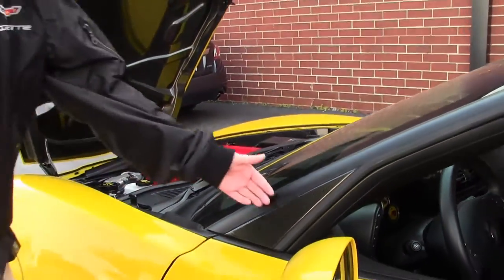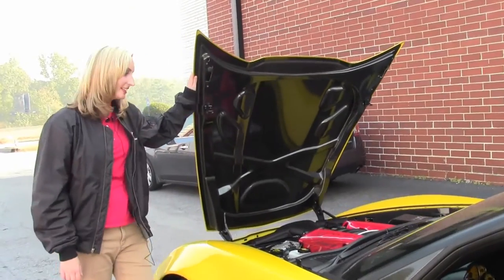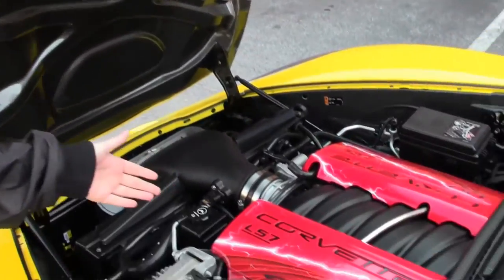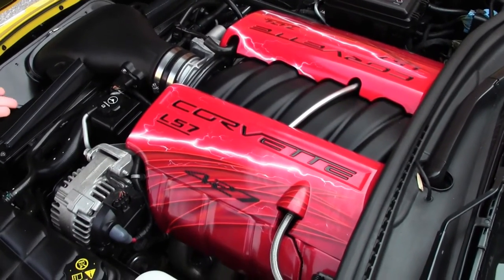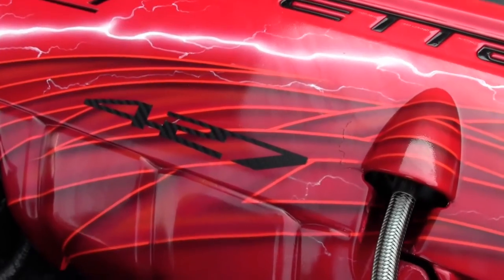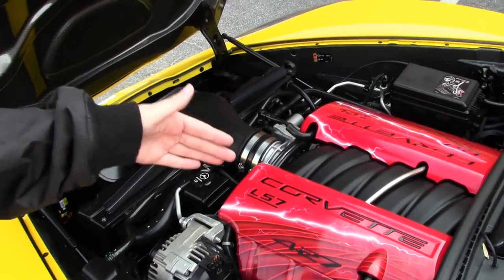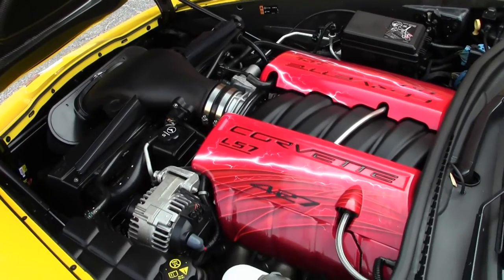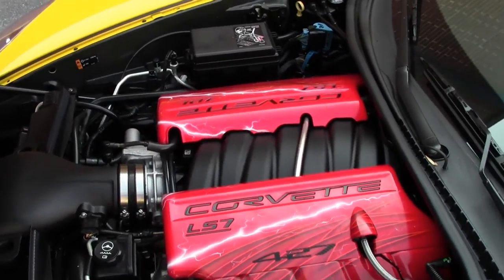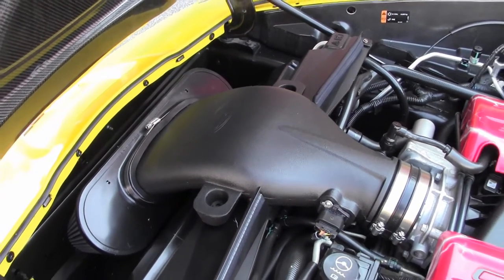The carbon fiber accents here are great and they really do complement the carbon fiber hood. Let's take a look inside the engine bay. Here we have an LS7 — it has 510 horsepower. It's a 427 liter engine and it has painted, customized fuel rail covers. And here we've got the AirAid cold air intake.